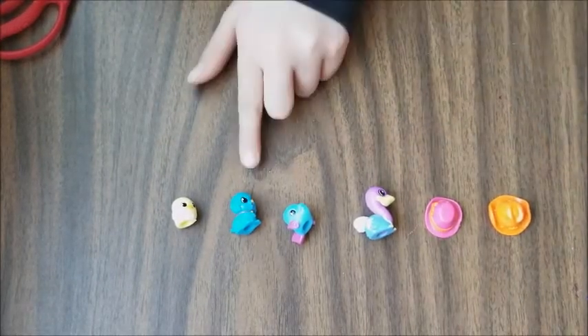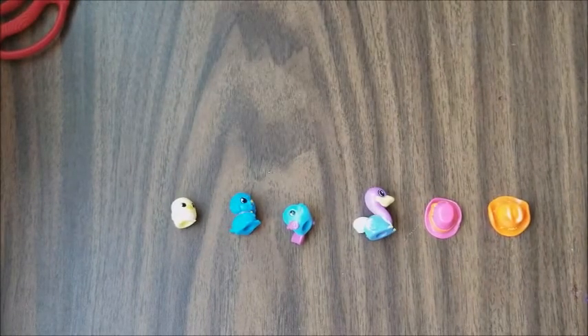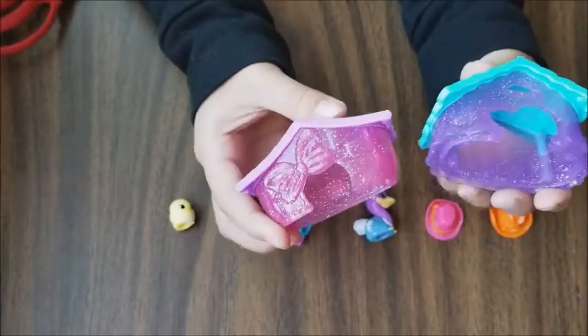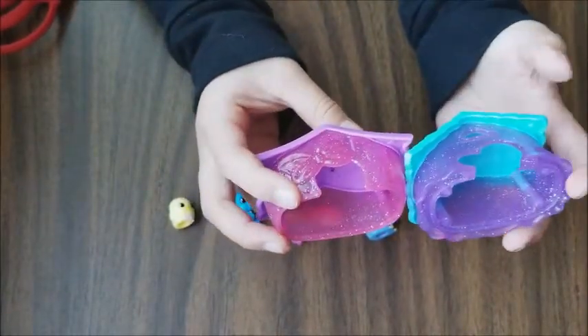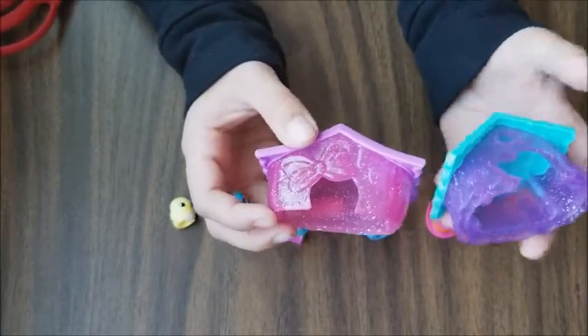That is all of the Squinkies and Dews that we have here and they are really cute. My favorite ones are the dog and the chick. They came with these houses and my favorite house is the blue one with the purple sprinkles.